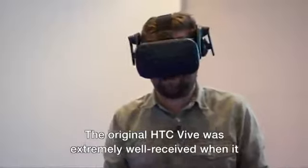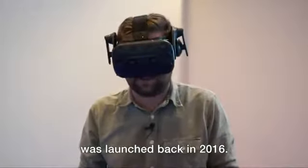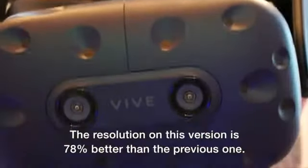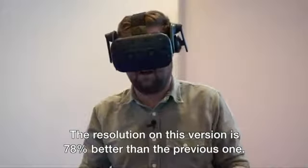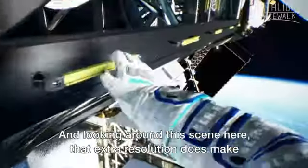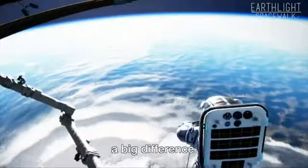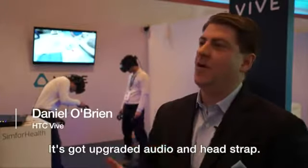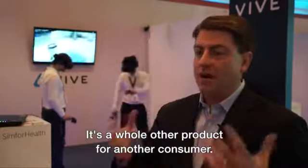The original HTC Vive was extremely well received when it was launched back in 2016. This, the Vive Pro, is a big upgrade. The resolution on this version is 78% better than the previous one, and looking around this scene here, that extra resolution does make a big difference. It's got upgraded lenses and displays, upgraded audio and head strap. It's a whole other product for another consumer.